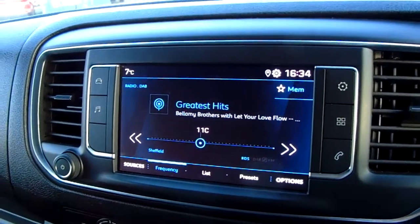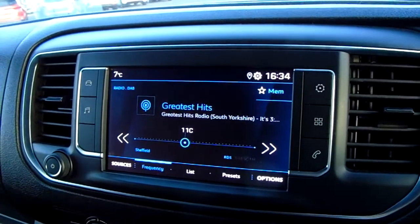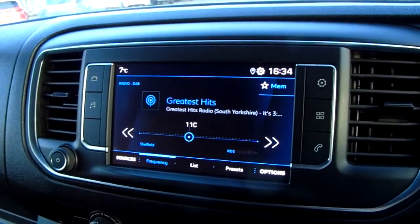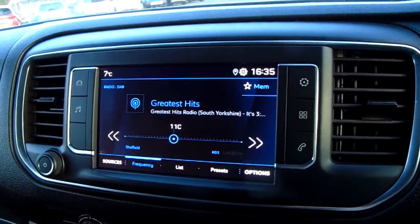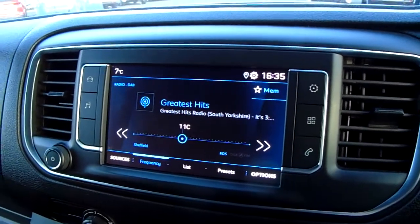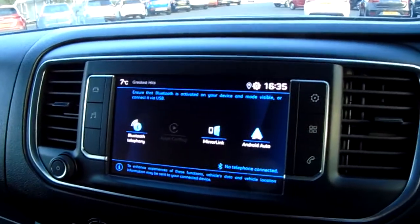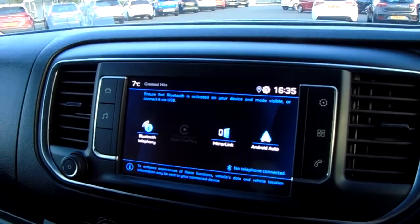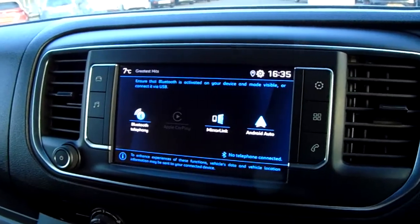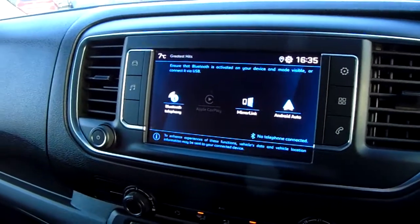Moving up once more, you have the main display of the centre console — it is a touchscreen display. You can see you have your DAB radio stations as well as your AM and FM, so there are plenty of stations to choose from with an improved sound quality in this van. You can also connect to your phone via Bluetooth, which will allow you to use hands-free — the safest way to make any sort of calls while driving.